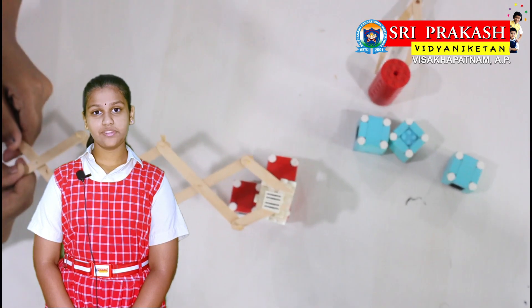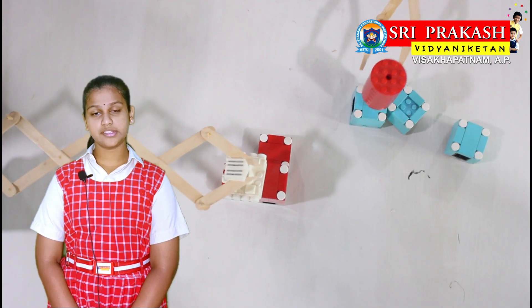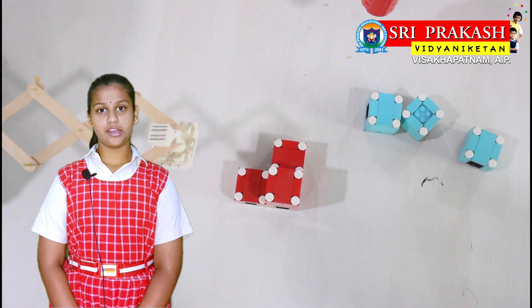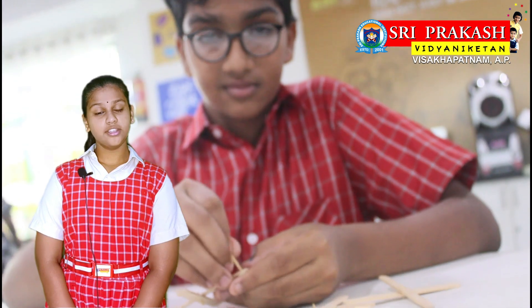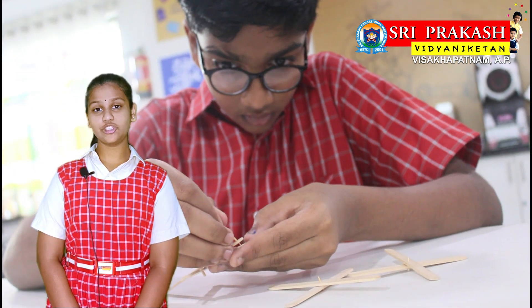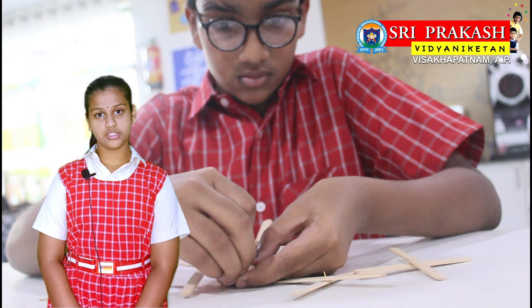While learning the applications of the levers, we made these robotic arms using popsicle sticks in ATL, whereby we had a better insight into the concept of the first class levers. The whole process of making this was super fun. This way, we also learnt about simple machines.